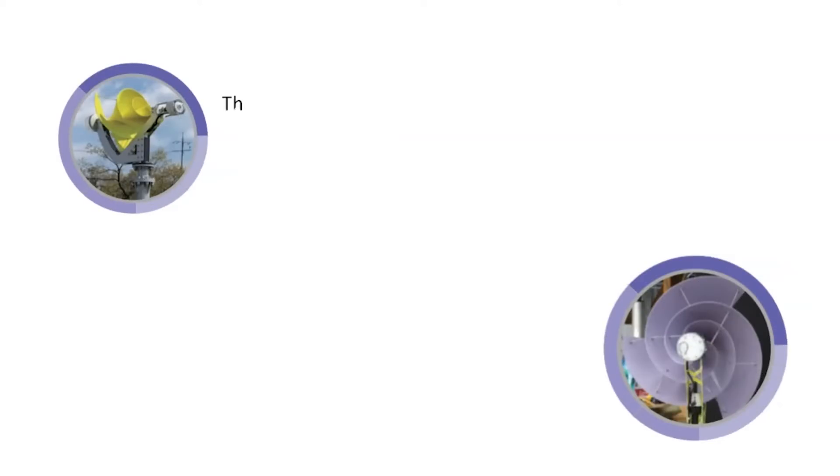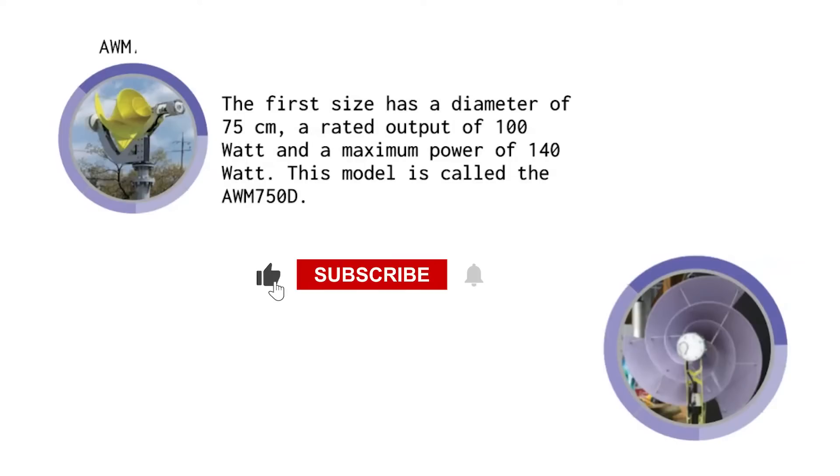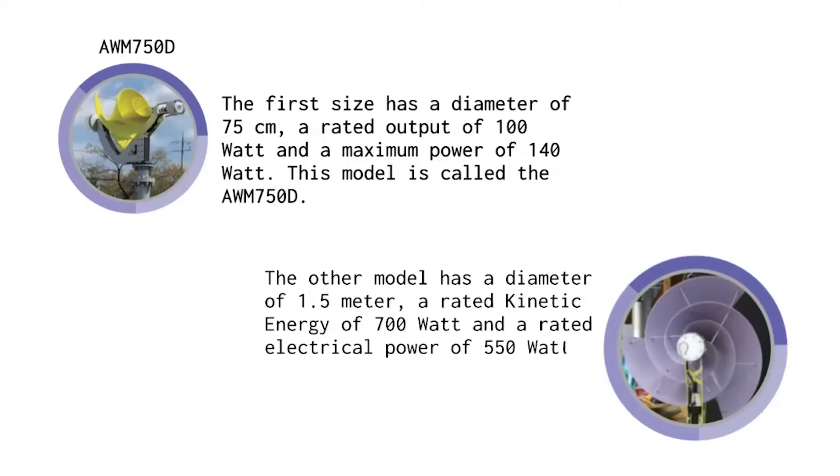We are selling two sizes of the AWM turbine. The first size has a diameter of 75 cm, a rated output of 100 Watt and a maximum power of 140 Watt — this model is called the AWM 750D. The other model has a diameter of 1.5 m, a rated kinetic energy of 700 Watt and a rated electrical power of 550 Watt — this model is called the AWM 1500D.